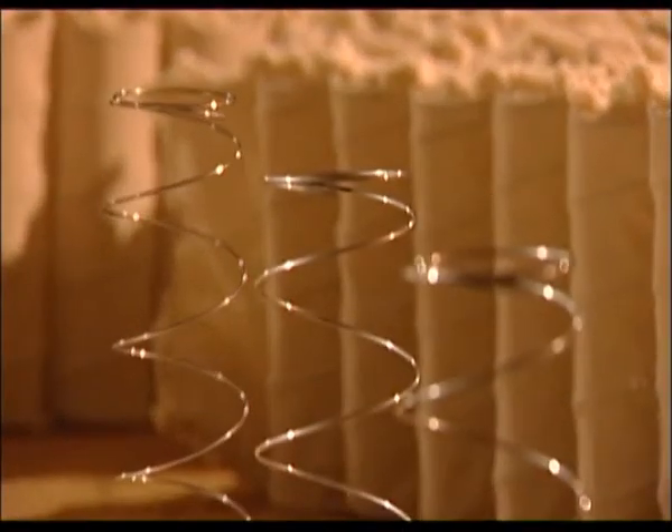At the heart of the mattress lie the pocket springs. These are individually selected and assembled in order to give the correct support in the right areas.